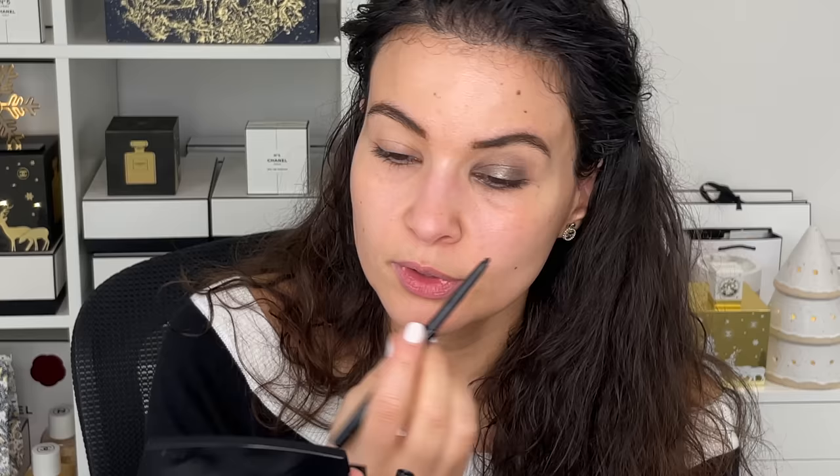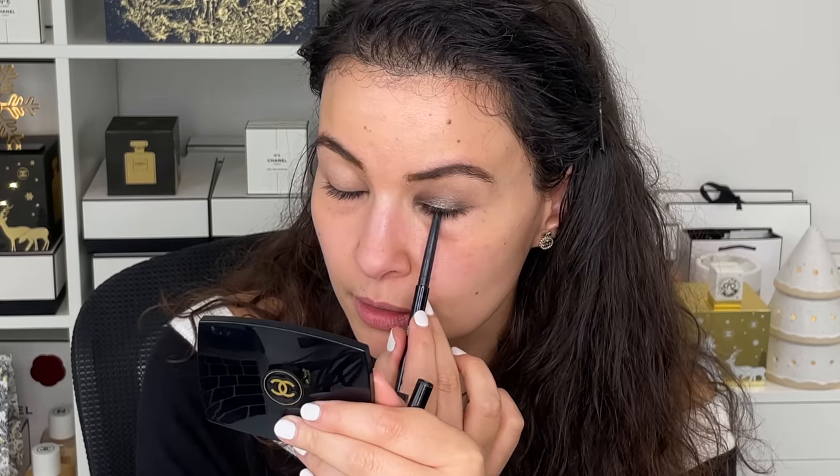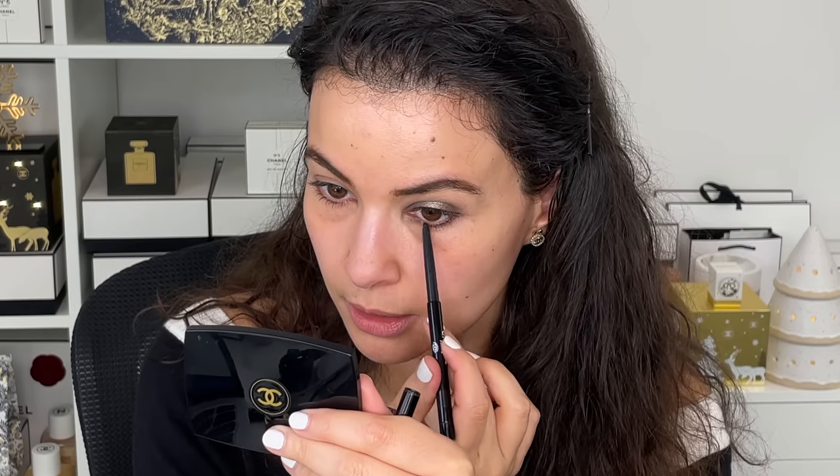Then I'm going to use a black eyeliner — number 88, a black waterproof liner. I'm going into the top waterline and then gently tracing just a little bit on the bottom lashes. So obviously this is half baked, it looks a bit wild — please bear with me for the time being.